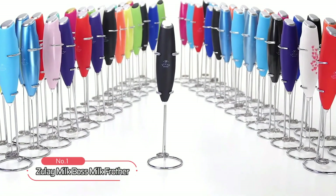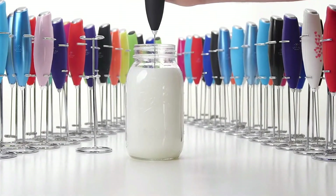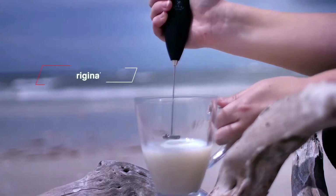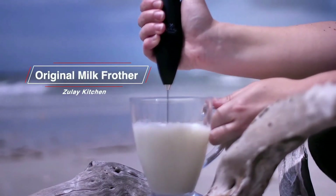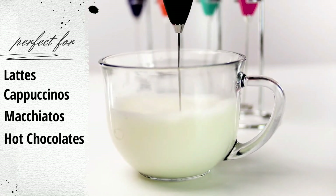At number 1, we have the Zoulet Milk Boss Milk Frother, a must-have for coffee enthusiasts who want to create their own frothy drinks at home. Made from 18x10 steel, this modern-looking frother is designed to produce rich and creamy froth in seconds, making it perfect for lattes, cappuccinos, macchiatos, and hot chocolates.